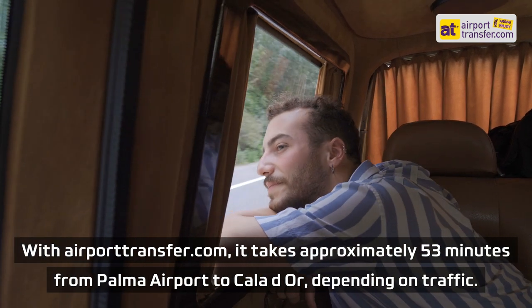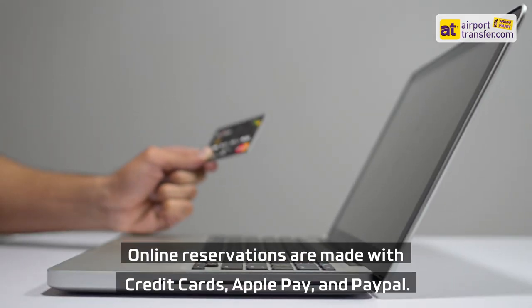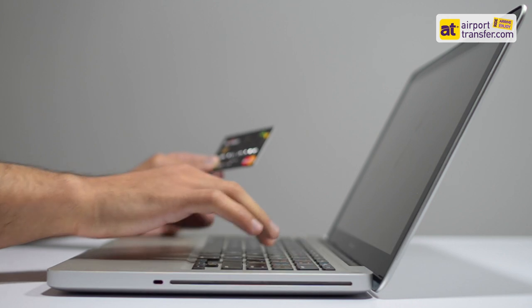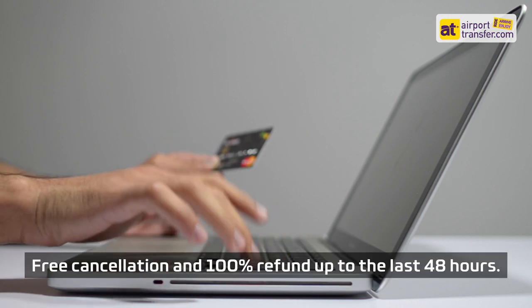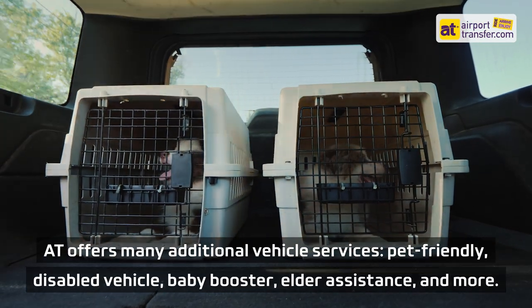With airporttransfer.com, it takes approximately 53 minutes from Palma Airport to Cala d'Or, depending on traffic. Online reservations can be made with credit cards, Apple Pay, and PayPal. Free cancellation and 100% refund are available up to 48 hours before the journey.